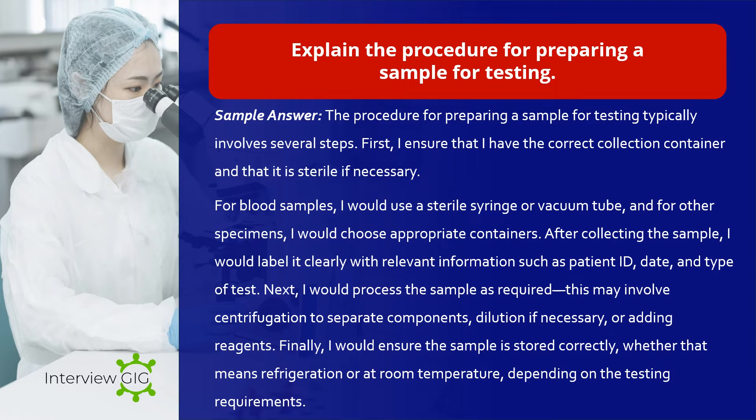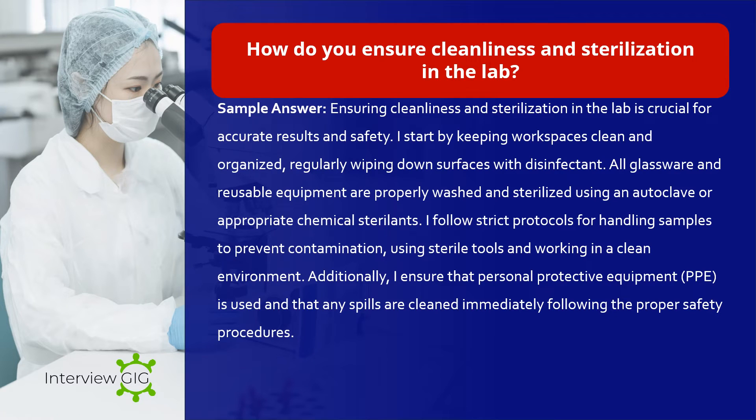Explain the procedure for preparing a sample for testing. Sample answer: The procedure for preparing a sample for testing typically involves several steps. First, I ensure that I have the correct collection container and that it is sterile if necessary. For blood samples I would use a sterile syringe or vacuum tube, and for other specimens I would choose appropriate containers. After collecting the sample, I label it clearly with relevant information such as patient ID, date, and type of test. Next, I process the sample as required — this may involve centrifugation to separate components, dilution if necessary, or adding reagents. Finally, I ensure the sample is stored correctly, whether refrigerated or at room temperature, depending on the testing requirements.